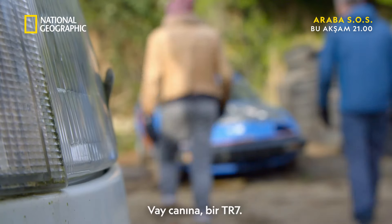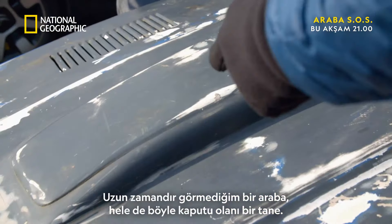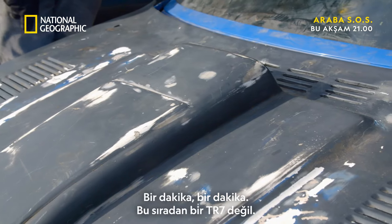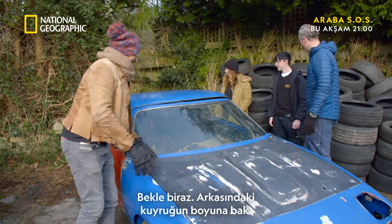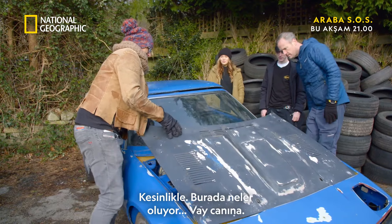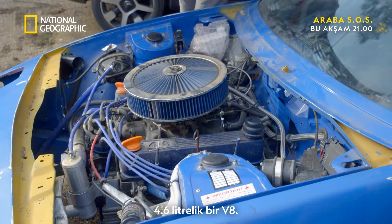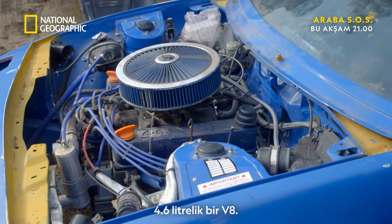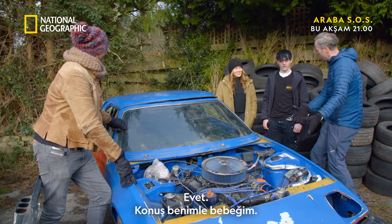Wow. A TR7, a car I haven't seen for a long time, and not one ever with a bonnet like that on it. Hold on — this isn't any ordinary TR7. We've got a cage in there. Look at the size of the duck tail on the back of it. Let's take a look underneath here. Look at that — a 4.6-litre V8. That's bigger than you get in Range Rovers. Talk to me, baby.